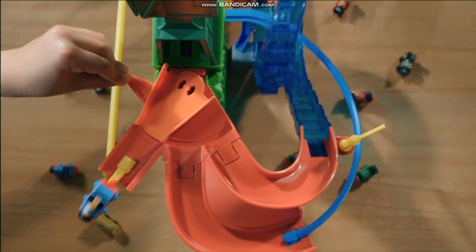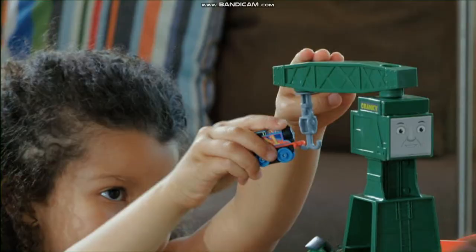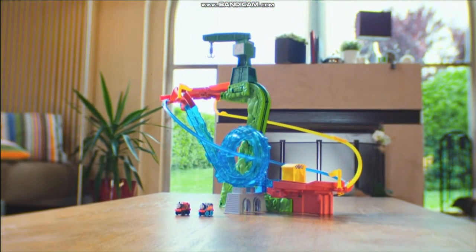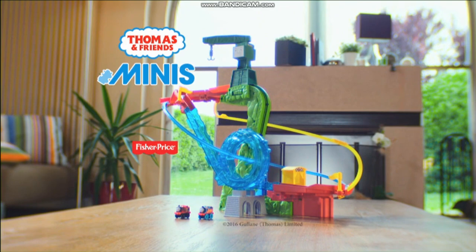Action-packed, multi-track, upside-down, swooping spiral to the finish line. Thomas Minis — race them, trade them, and collect them. Minis Motorized Raceway comes with exclusive Racing Thomas, Racing James, and everything you see here. Batteries not included.